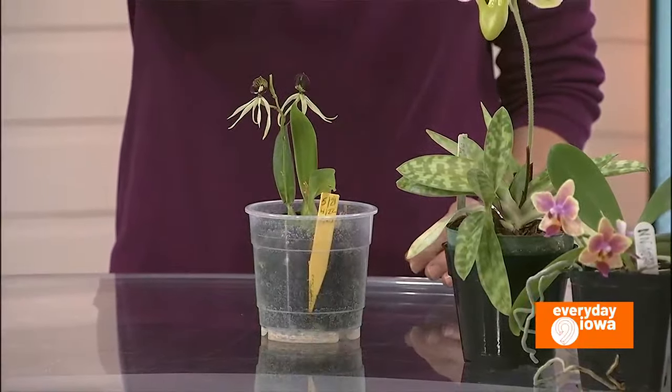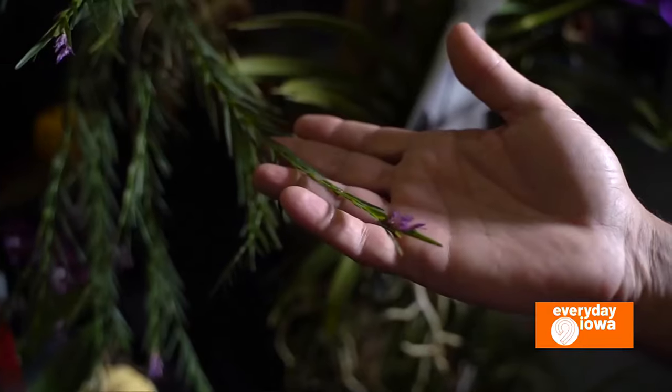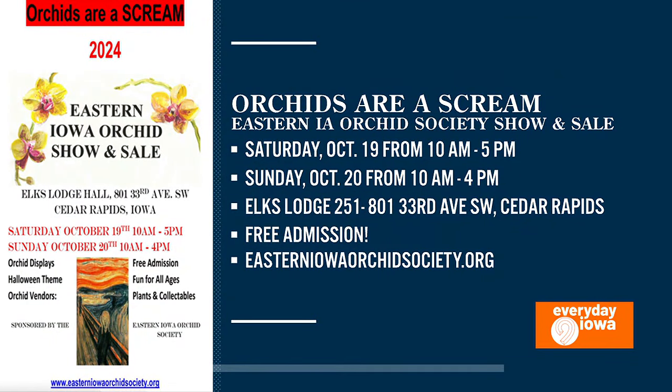Let's talk about this show happening Saturday and Sunday — tell us about Orchids Are a Scream. We do a Halloween-themed event and it makes it a lot of fun. We have groups coming from all over the Midwest that bring their orchids to compete. They're judged by American Orchid Society judges and each group's display is judged separately. When you come, you can vote for a people's choice award and it's free admission. We give free advice, you can learn all you want about orchids, you can smell all of them and their wonderful fragrances. There are 25,000 different species of orchid and over 150,000 hybrids.